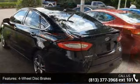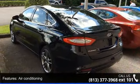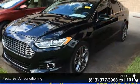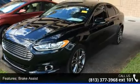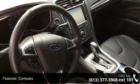Some of the top features included with this vehicle are four-wheel disc brakes, air conditioning, brake assist, compass, electronic stability control, heated front seats, illuminated entry, low tire pressure warning, and overhead console.